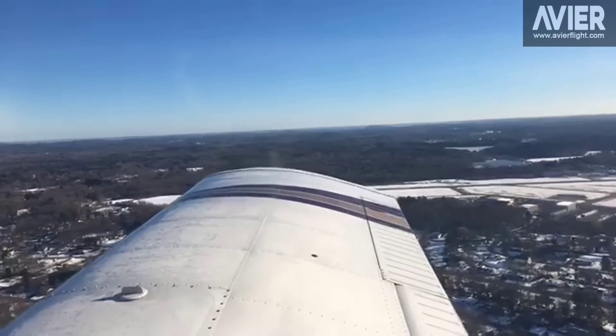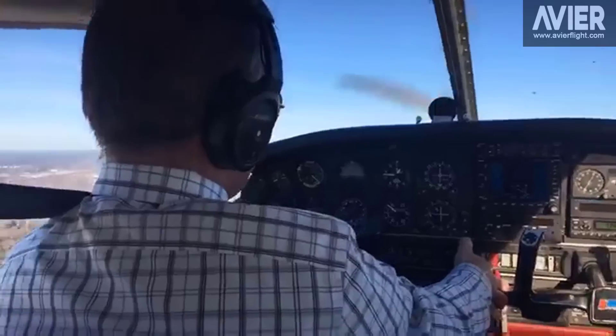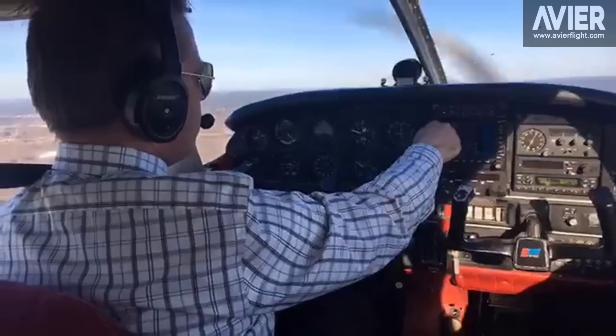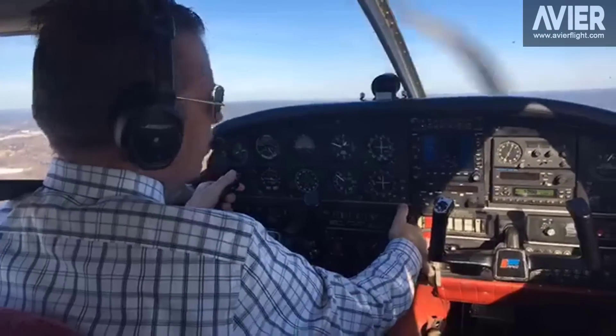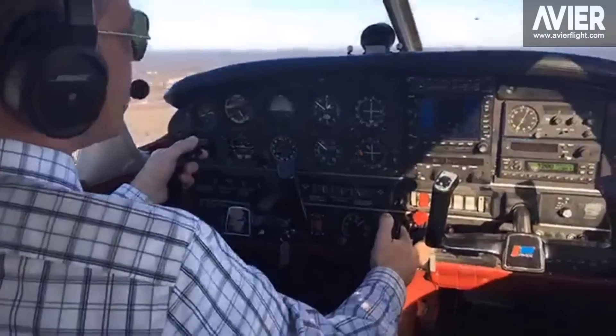Beverly Tower, Cherokee 32480, established on right downwind 1-6, touch and go. Roger 32480, winds are 010 at 3, runway 1-6 cleared touch and go, then left traffic to 1-6. Cleared touch and go 1-6, then left traffic to 1-6, 32480.